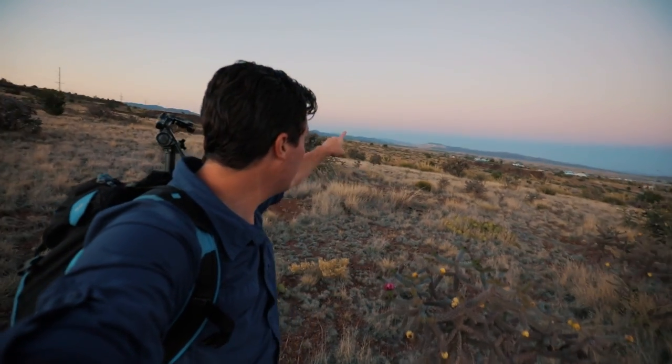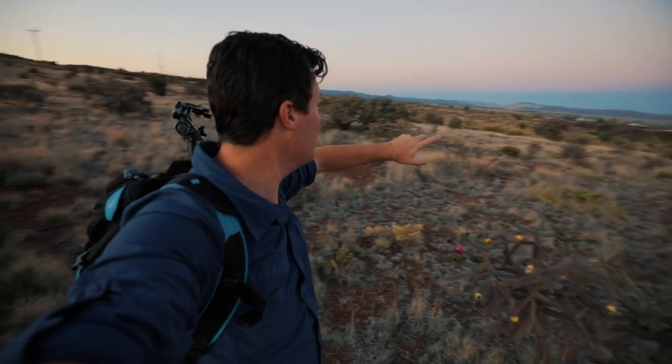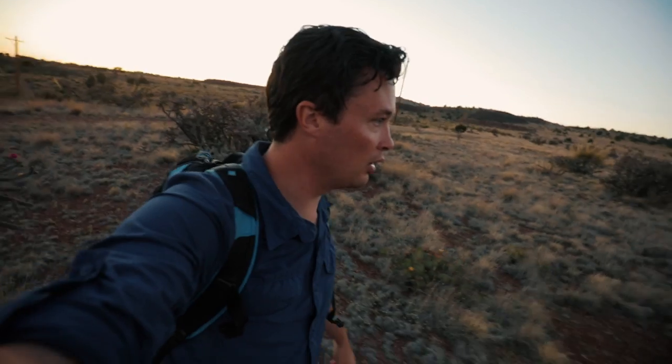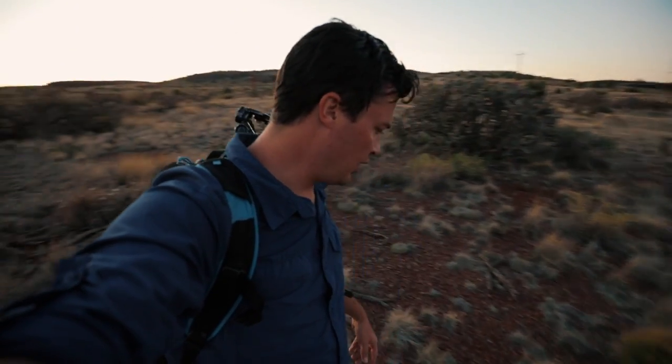We're getting closer — the spiky flowers are getting spikier and I've got the view in the background. I've got a little bit of sun glow left, waiting for blue hour. I've had this shot in mind for a while and I've just been waiting for all of these cacti to bloom, and that made me think of something I wanted to discuss concerning landscape photography.